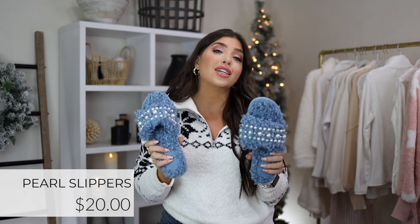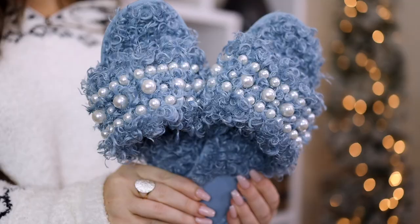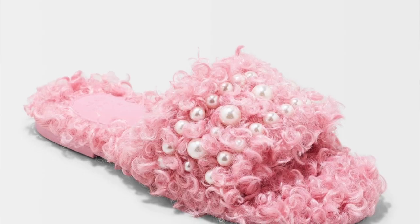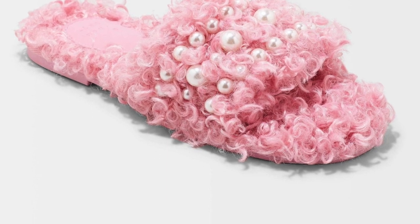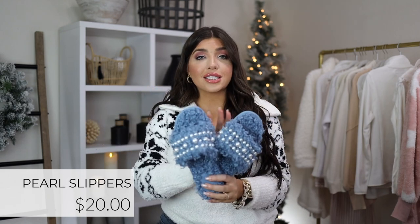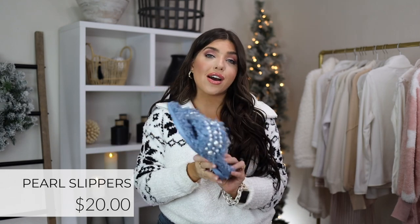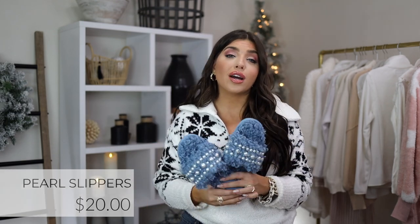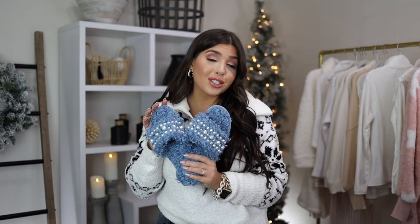No matter what PJs or robe you gift, there's definitely a slipper for it. Nothing took the cake for me like these knobby textured pearl slides from A New Day — only $20. I have the blue, but they also come in black, cream, and the sweetest pink. They come in whole sizes and will 100% sell out. They have a hard bottom, so they're great if you need to walk a dog or run a quick errand — and they look awesome with denim too.